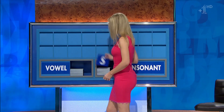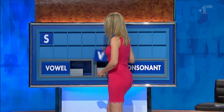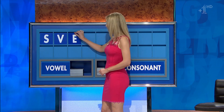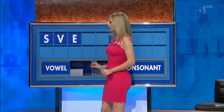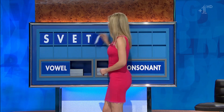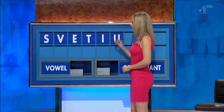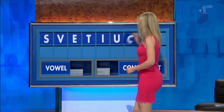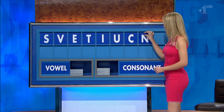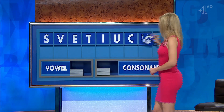And you start with S. And another please: V. And a vowel: E. And a consonant: T. And a vowel: I. And another: U. And a consonant: C. And another: M. And another consonant please, and lastly: G.